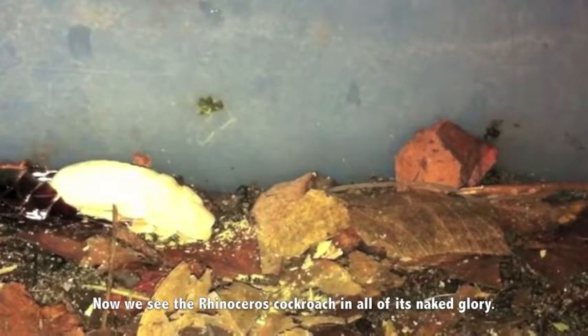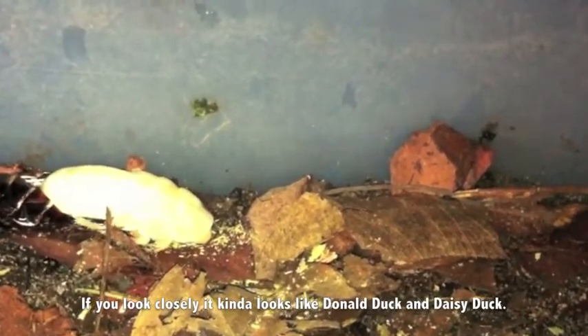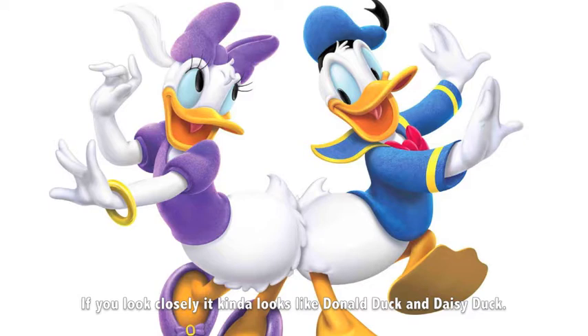Now we see the rhinoceros cockroach in all of its naked glory. If you look closely, it kinda looks like Donald Duck or Daisy Duck. Can you see it? There.